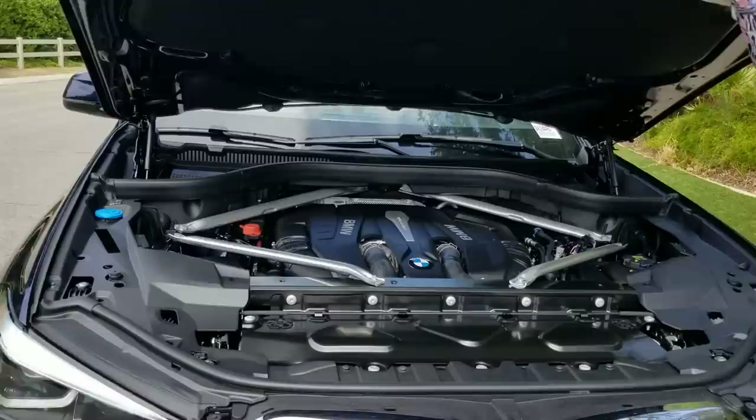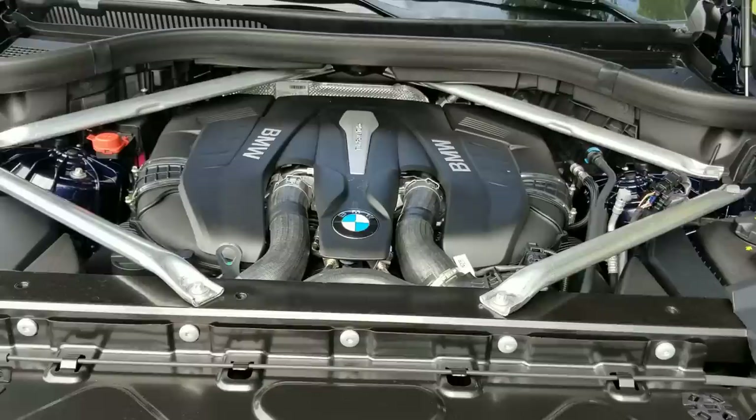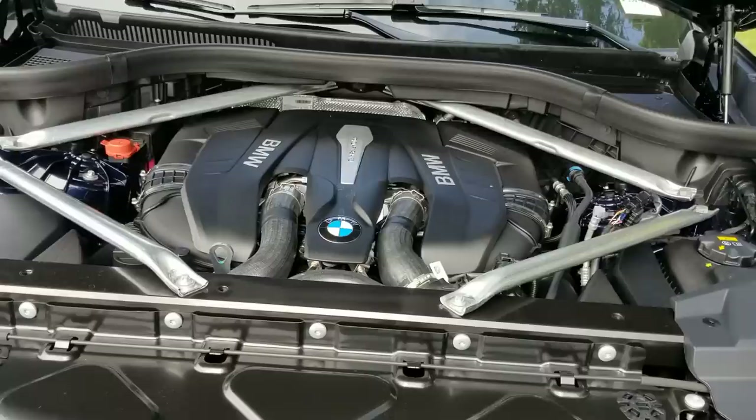We have an upgraded N63 — this is the 4.4 liter twin-turbo V8. We're dealing with 456 horsepower and 479 pound-feet of torque, and that torque starts at about 1,500 RPMs. You're looking at a 0 to 60 of 4.6 seconds, the way it sits from BMW.